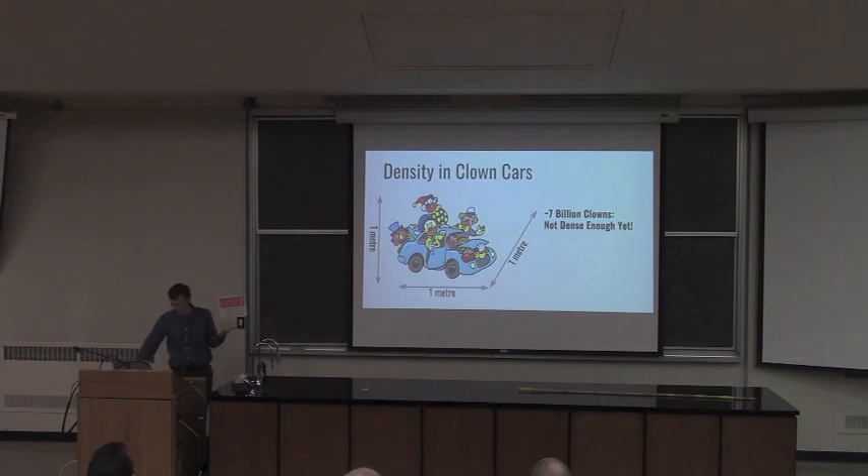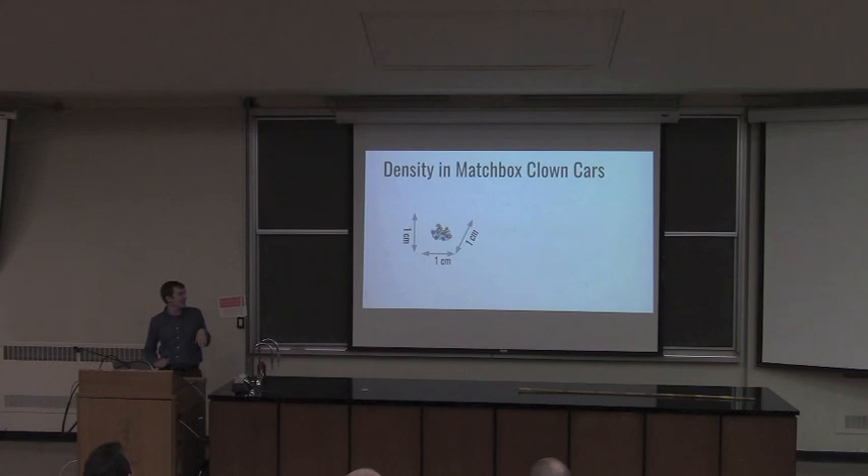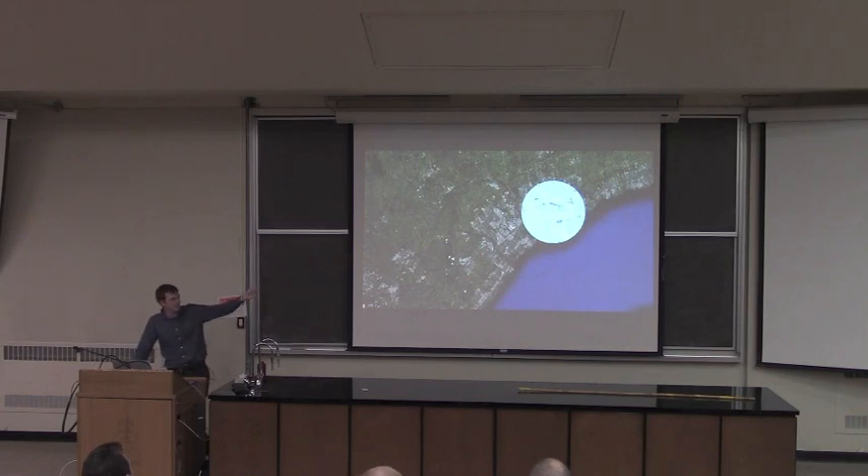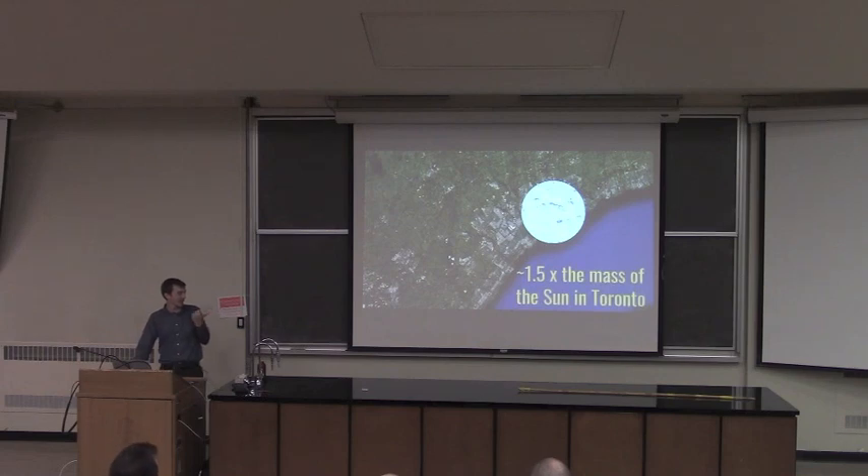Neutron stars are that much denser. We'll need to shrink our clown car down to something with an inside the size of a sugar cube — like a matchbox car. If we take all 7 billion people on Earth, newly graduated from clown college, and shove them inside this one tiny little car, we're now at the density of a neutron star. That's all the mass of the sun squeezed into something the size of Toronto. One to two times the mass of our sun fits right there in the Toronto bit of the greater Toronto area.